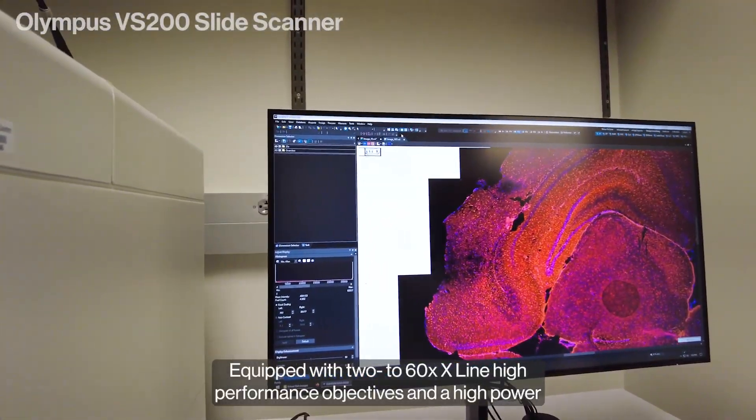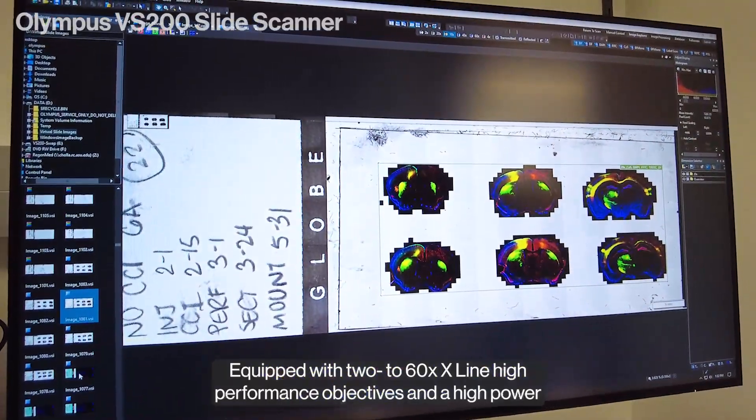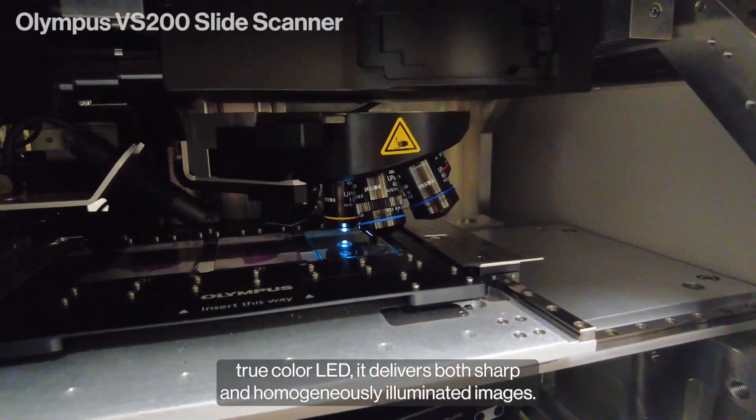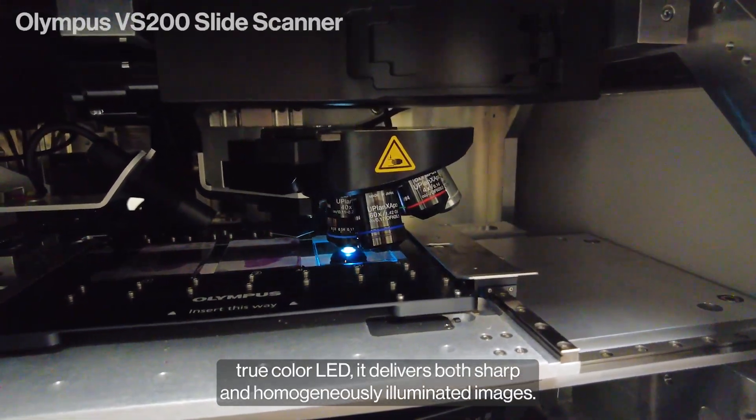Equipped with 2-60x X-Line high-performance objectives and a high-power true-color LED, it delivers both sharp and homogeneously illuminated images.